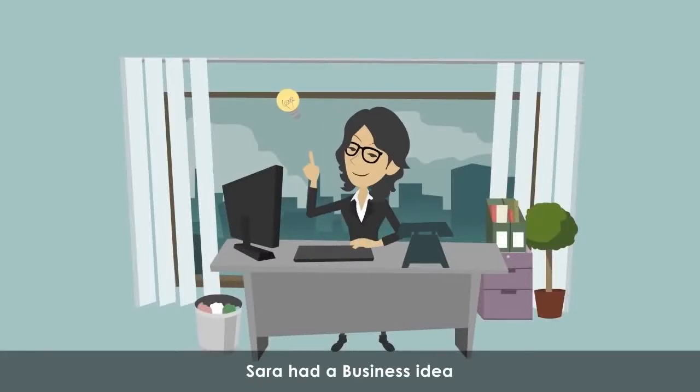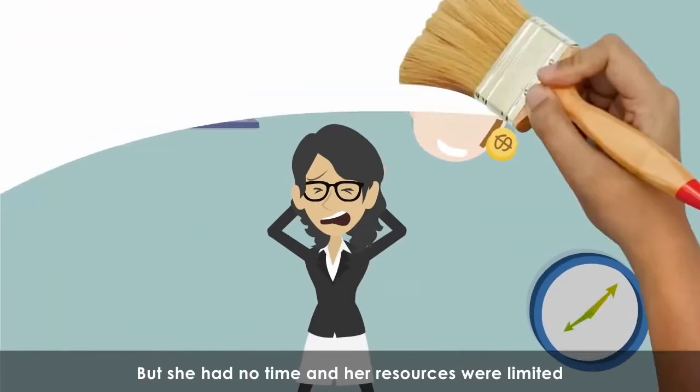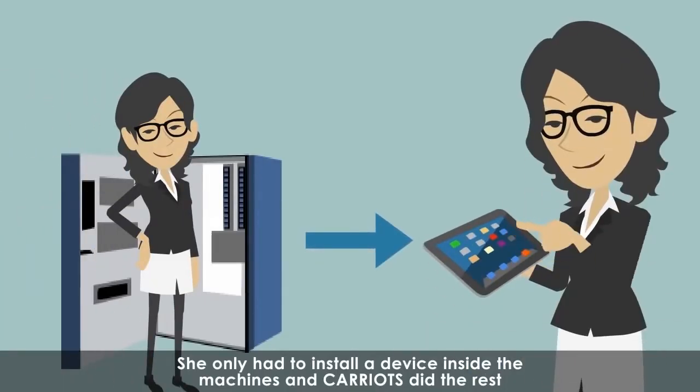Sarah had a business idea. She wanted to create an application to remotely control her vending machines, but she had no time and her resources were limited. And then she found Kariots. She only had to install devices in her machines and Kariots did the rest.